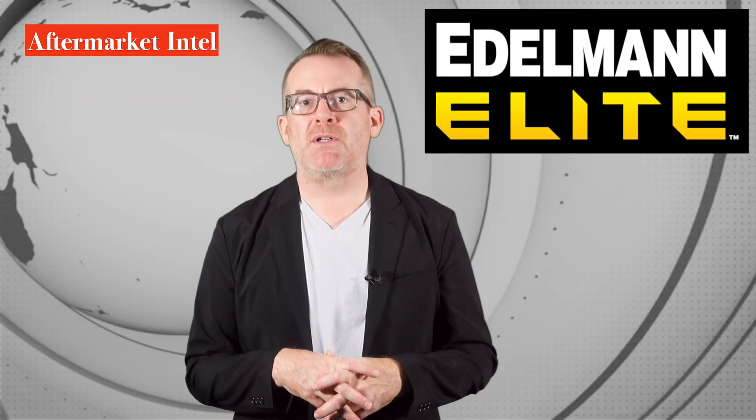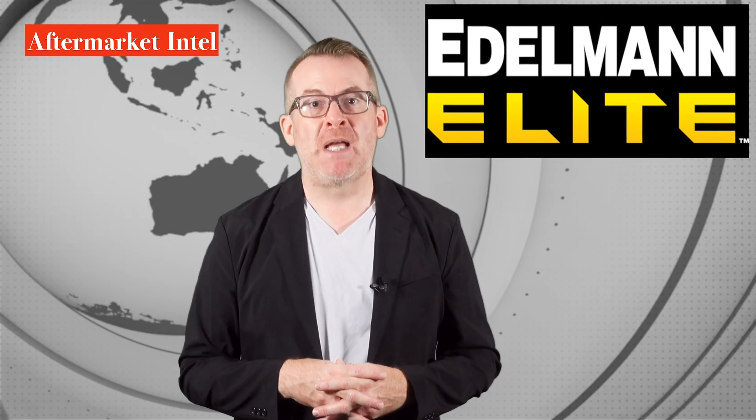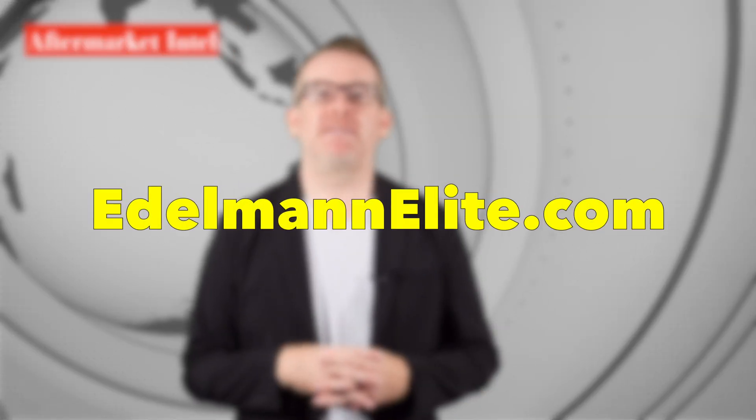Why not learn more about the new Edelman Elite power steering coolers and find out how you can maximize your power steering parts business? Please visit edelman-elite.com. I'm Mark Phillips, and thanks for watching.